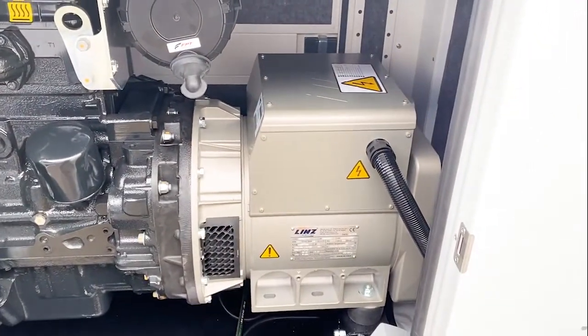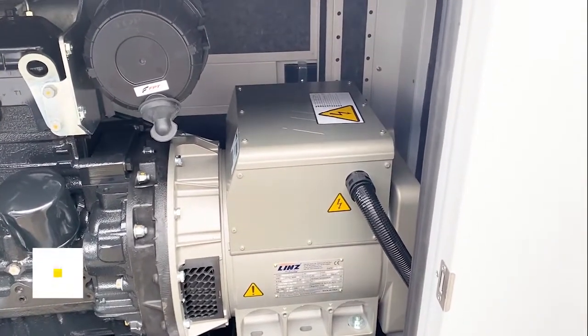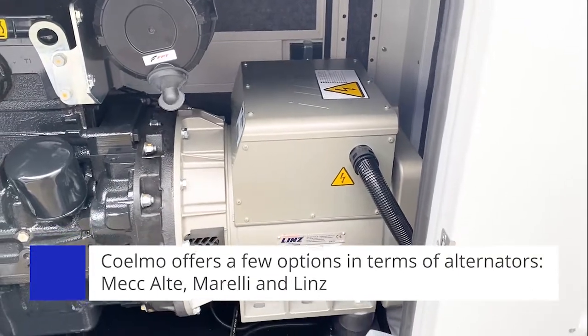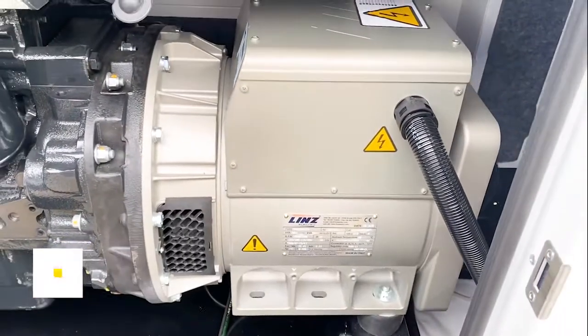Behind this engine, Coelmo offer different options of alternator, including predominantly McCulte, Morelli, and in this case the Lins alternator, which is an excellent and quite compact alternator for 30 kVA.